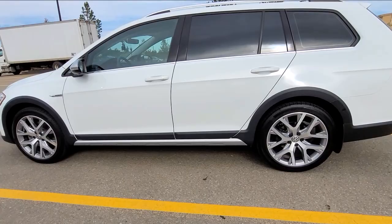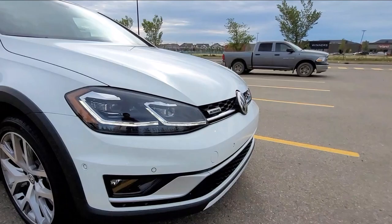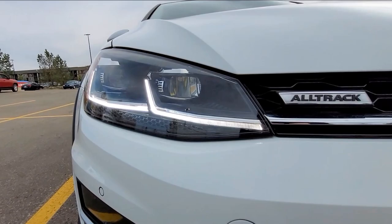One of the features that the Execline trim has are these LED adaptive headlights. Right now they're off because they're set on auto and it's too bright. But when you're driving at night and you're turning around the corners, the headlights will turn so you can see around the dark corners. That is a great safety feature and I like that.